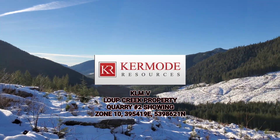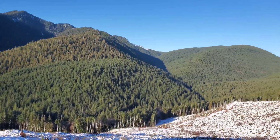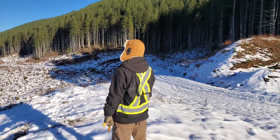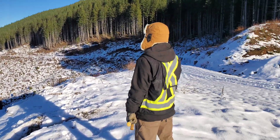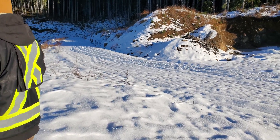Beautiful day out here on Loop Creek. We're on the Loop Creek property. We got about 30 to 40 centimeters of snow last weekend, but some of it's melted here on the roads and we were able to get here.